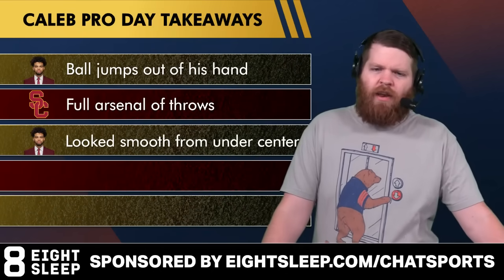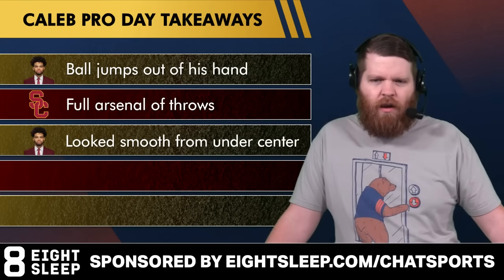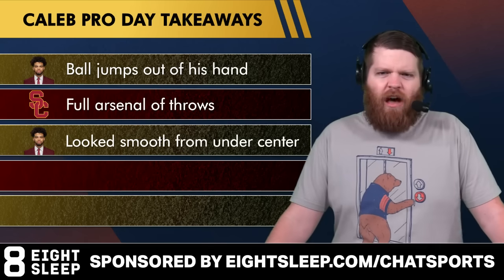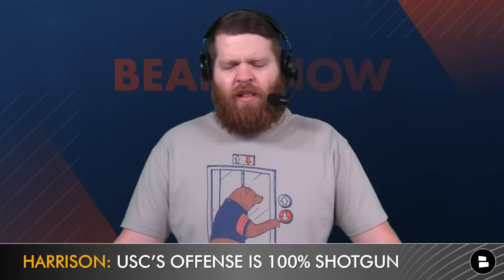Next takeaway: he looks smooth from under center. There are no defenders, pass rushers aren't coming, pads aren't on — I get all that. But the footwork looks really sharp, the steps look good. Sometimes you see these Pro Days where quarterbacks who are primarily shotgun — which USC virtually is, it's 100% a shotgun offense under Lincoln Riley, maybe one or two snaps a game under center — they do this under center stuff and trip over their feet or it doesn't look natural. It looks pretty natural to me.